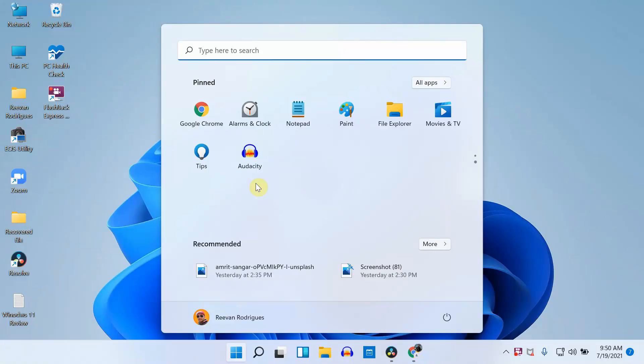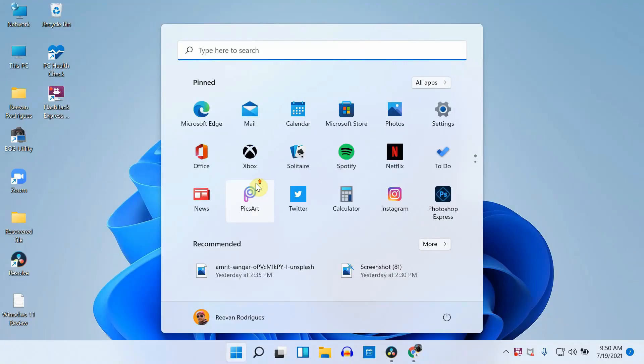Going back to Windows 10, Windows 7, or even Windows XP start menus — they are not that user friendly. Especially the Windows 10 one was terrible. But in Windows 11, it is easy to find any apps that you need. It is more like a mobile version where you can see all the apps clearly right in front of your eyes.